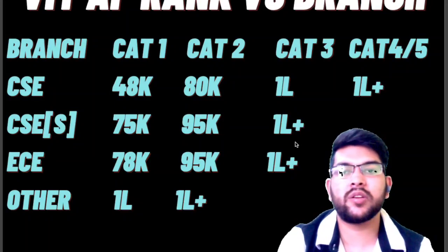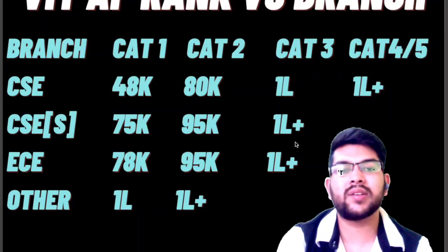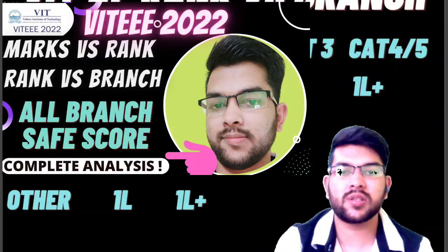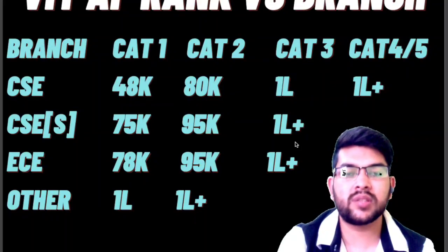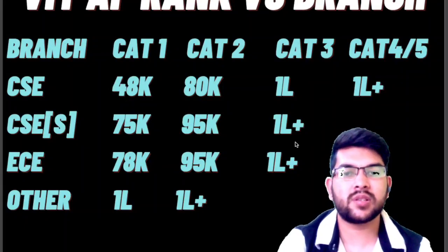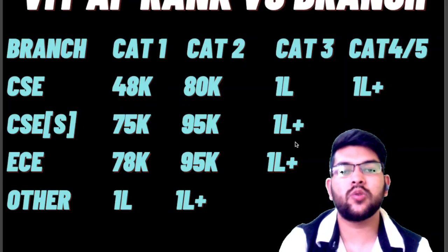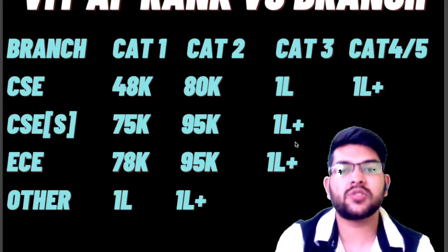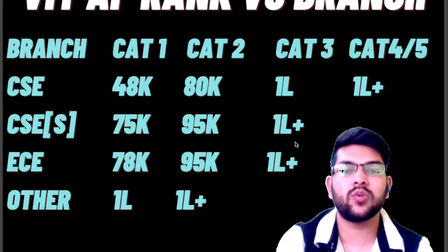Before moving forward, I want to inform you again that I have already provided similar data for VIT Vellore campus, and also marks versus rank. Once the examination is concluded, if there are significant changes — for example if the paper is tougher — I will try to provide updated marks versus rank and rank versus branch for all campuses. As of now I am providing data based on the last three to four years, and particularly last year's data.